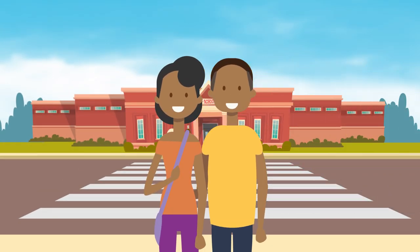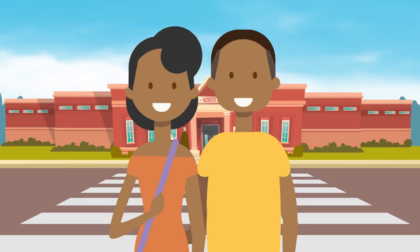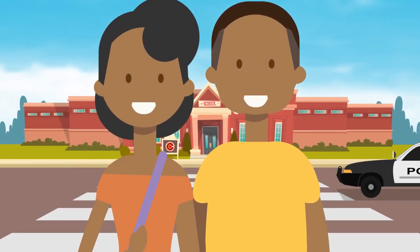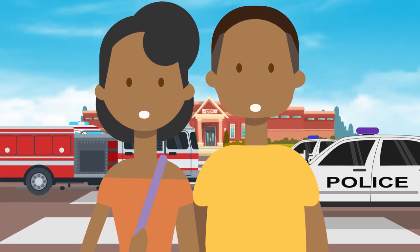As parents of CUSD students, you are our partners in student safety, so it's very important for you to be familiar with safety protocols and the ways our district leaders communicate during emergency situations. The better prepared we all are ahead of time will result in better outcomes when the unexpected happens.